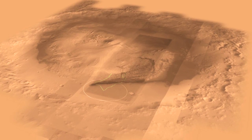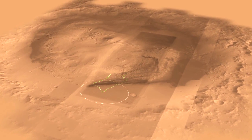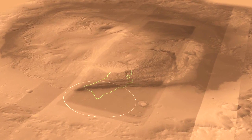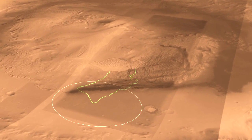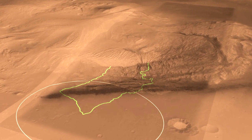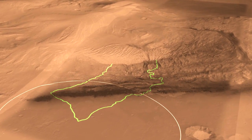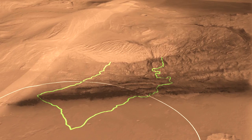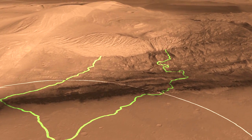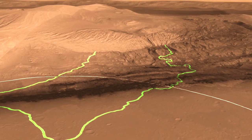Here we see a different view of Gale Crater with a different perspective. You can see our landing ellipse down at the bottom there, which is the white circle. In the middle of Gale Crater is a mountain of rock that is five kilometers high, made layer by layer by layer. The layers at the bottom are the ones we're most interested in because we think they were deposited in an aqueous environment, which is very important for understanding habitability.